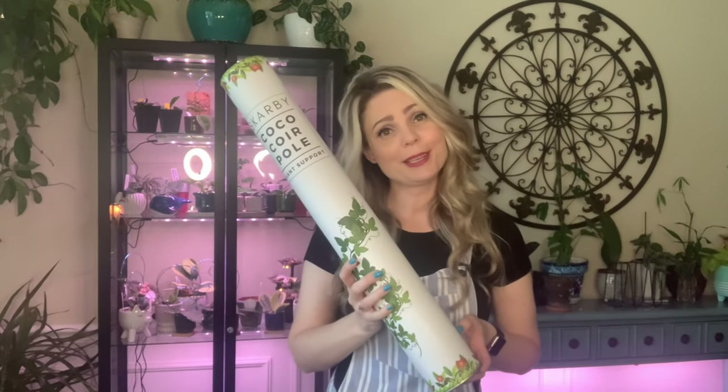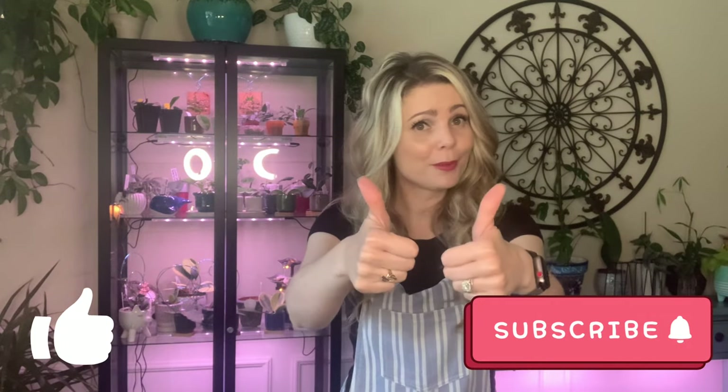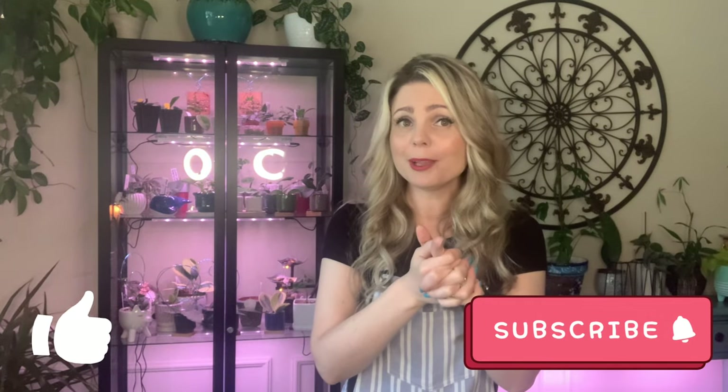That's it for today! I guess we can thank this company for inspiring me to make this video. I hope you guys enjoyed it — if you did, make sure to give me a thumbs up and subscribe. Check out more of my videos right here, and I'll see you next Monday. Thank you so much for watching, bye!